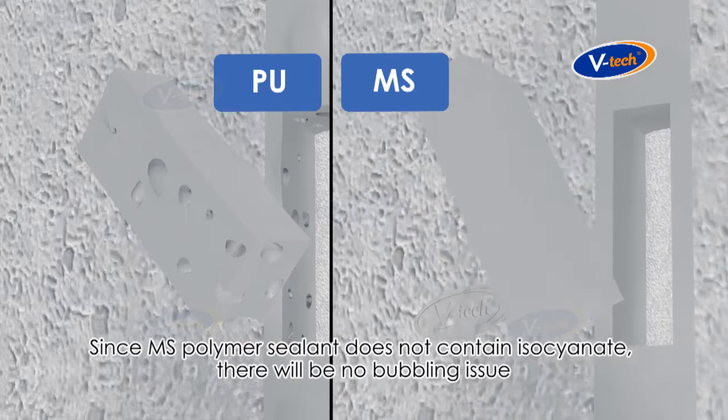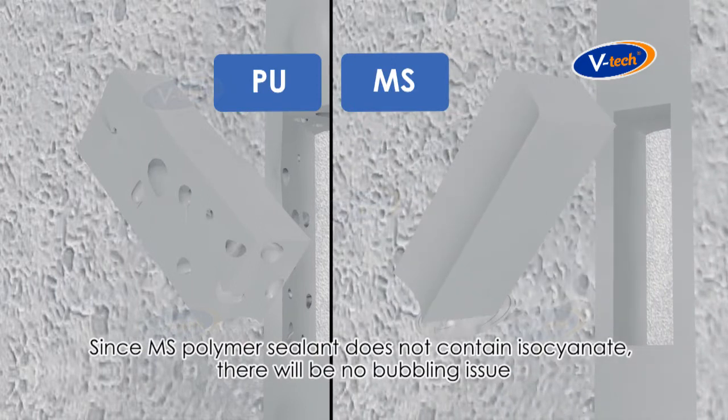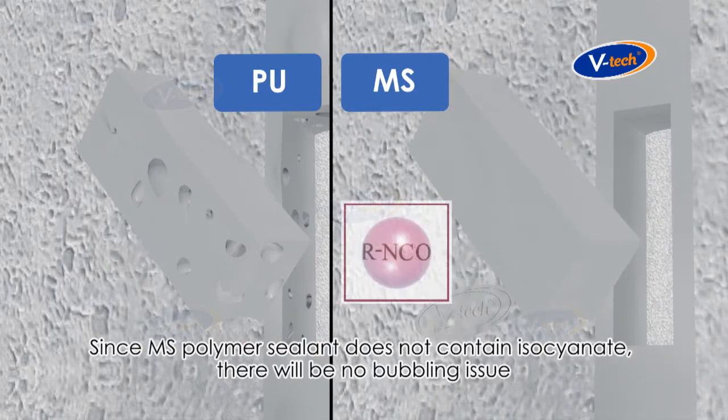Since MS Polymer sealant does not contain isocyanate, there will be no bubbling issue.